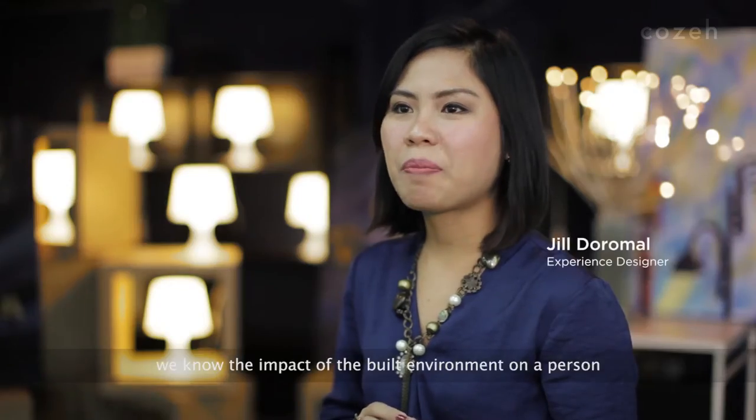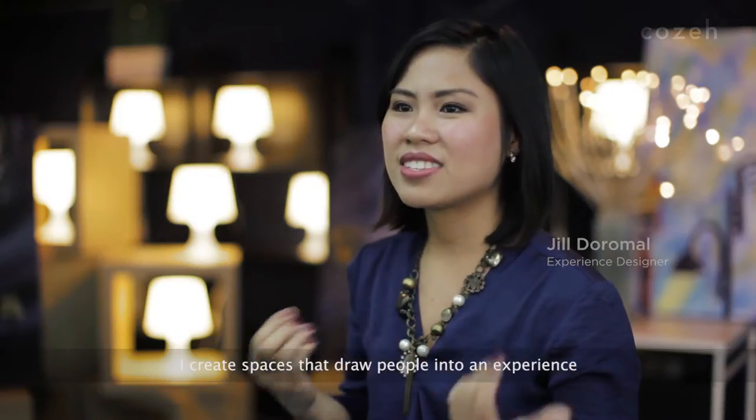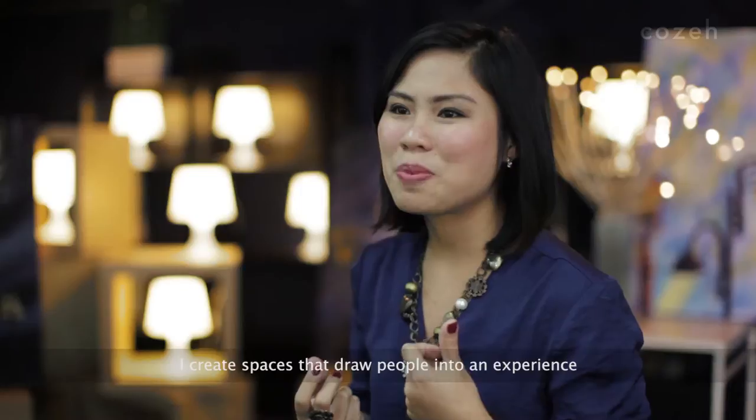As an architect, we know the impact of the built environment on a person. Now, as an experienced designer, I create spaces that draw people into an experience.